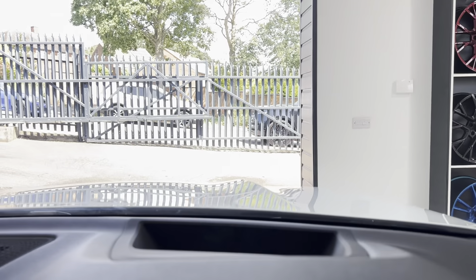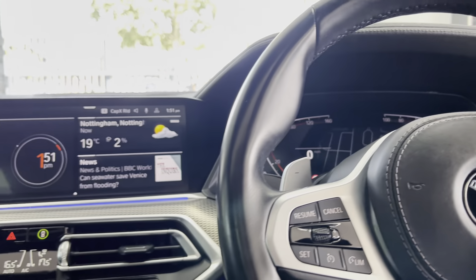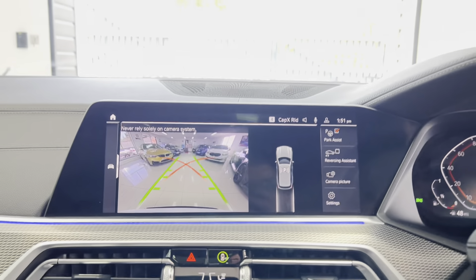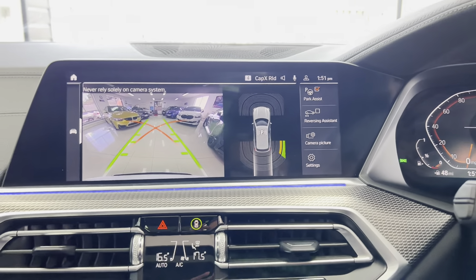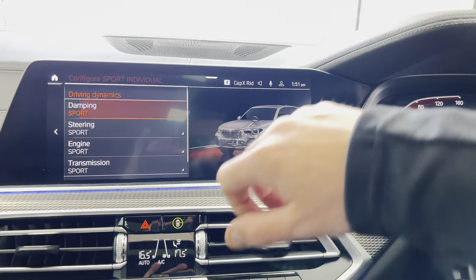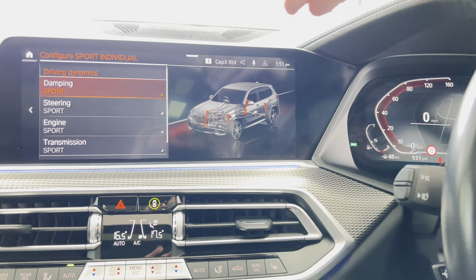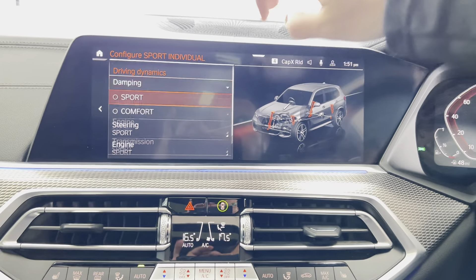Down here we have the wireless charging tray, also part of the tech pack, along with the head-up display. And lastly we have the rear camera with front and rear parking sensors. Alongside the air suspension, this car has the adaptive M suspension, so you still have full controllability over the ride comfort.